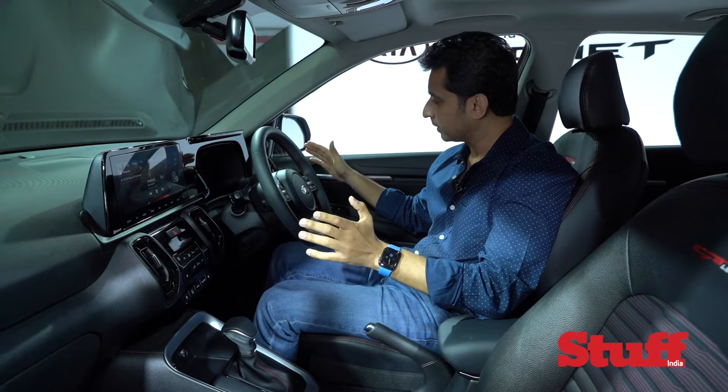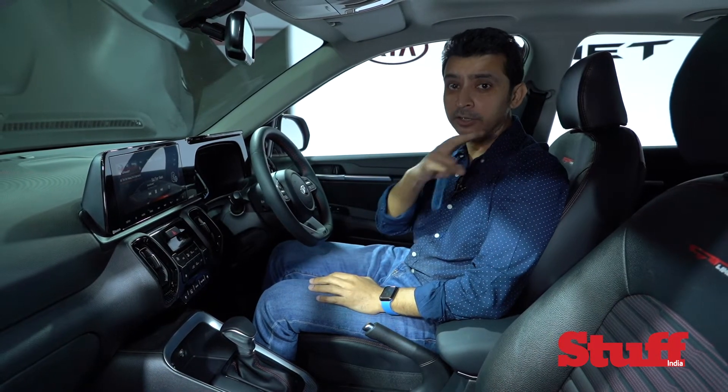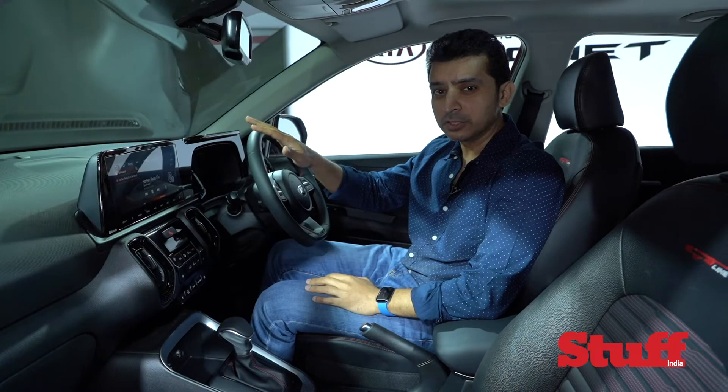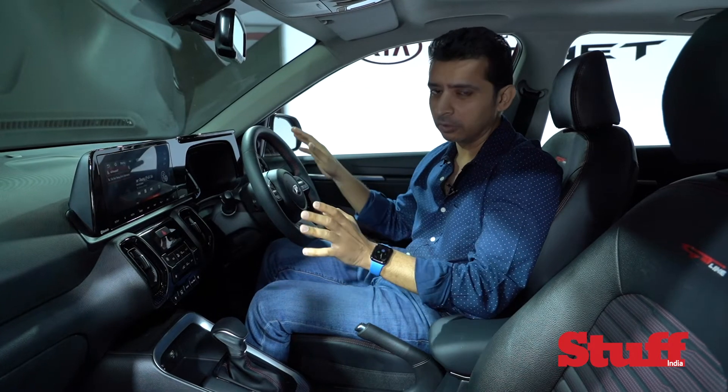You get two tweeters at the front, two mid-range drivers, a subwoofer at the back, and two speakers at the back doors. Unfortunately there is no center channel here like you get in the Kia Seltos, but overall this is one of the best sounding systems in this segment.